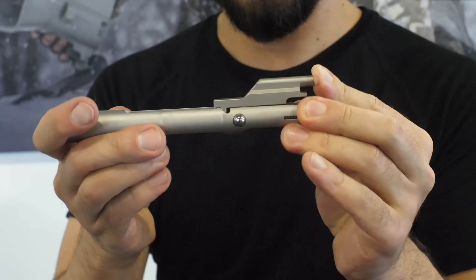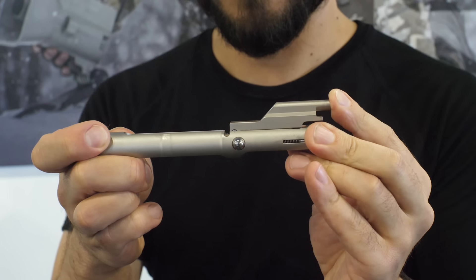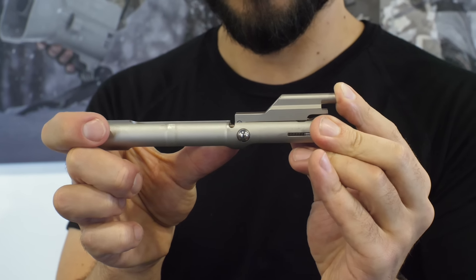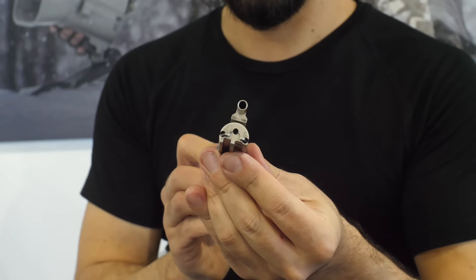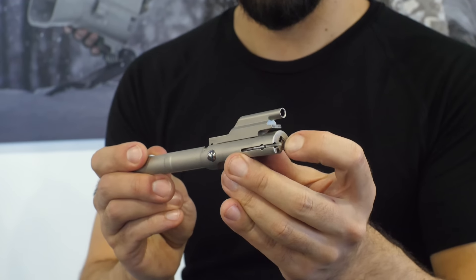Delayed blowback is typically the way you'd do a 17 HMR or 22 WMR, but what makes this one special is a patented design gas key built into the bolt. Gas moves the bolt backwards, releases the ball bearings which then suck in, allowing the bolt to cycle. It comes back forward, the ball bearings re-engage into the upper receiver, and it locks back into place.